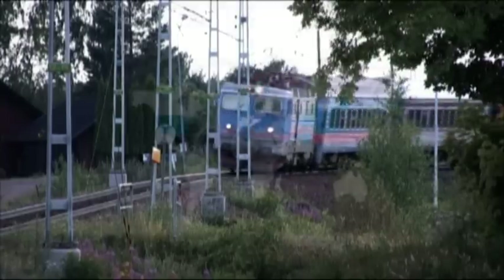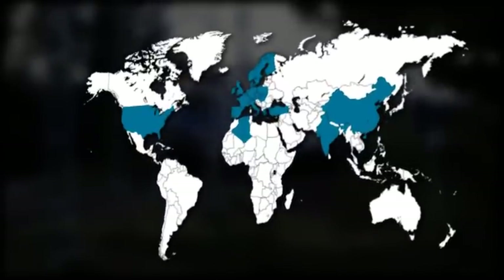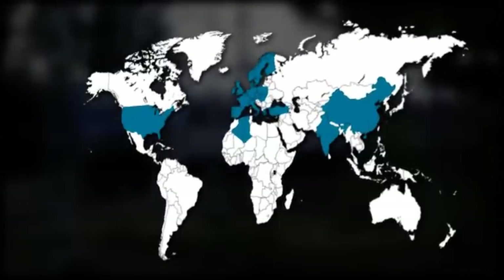Our export stands at more than 95%, and the large markets are amongst others Germany, Switzerland, Italy, Poland, China and India.